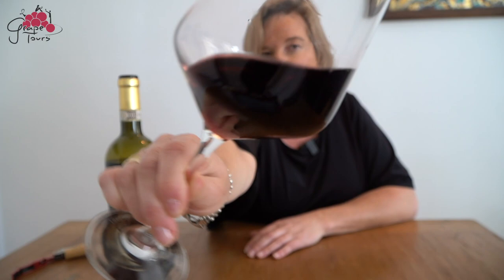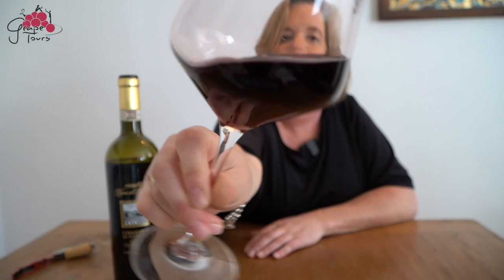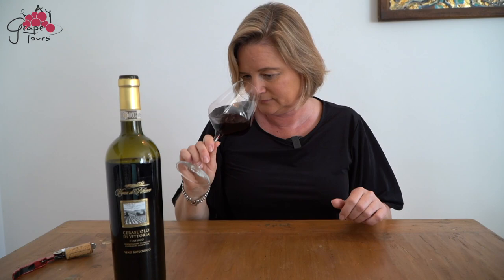Beautiful colour — ruby red. Even though it's six years old it doesn't show much age. It's beautiful. Very intense on the nose: black cherry, blackberries, some licorice, dried herbs.